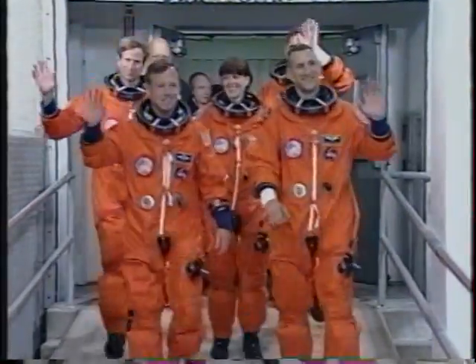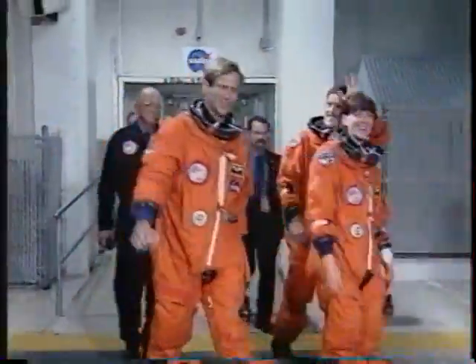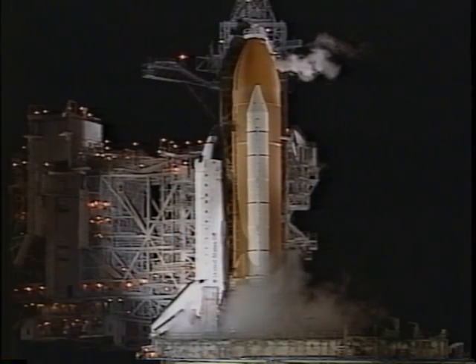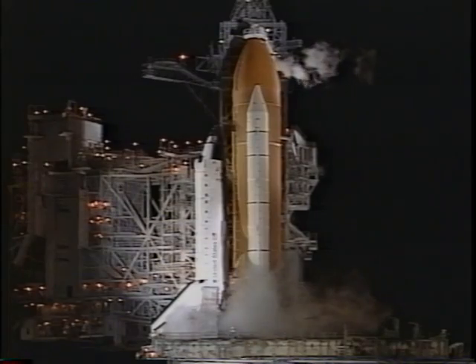Here we are on walkout. Same criteria as before: key is not to fall down, keep a tight formation, don't put your hand in the other person's face. We go out to the vehicle about two and a half hours prior to launch and get strapped in.